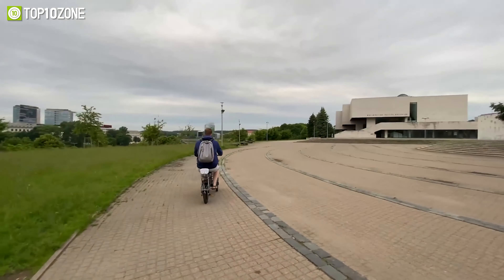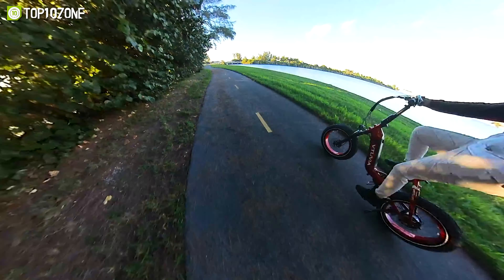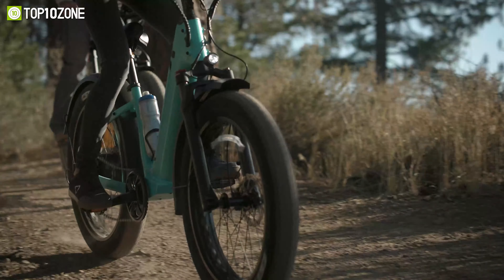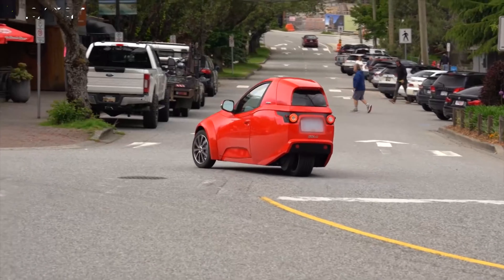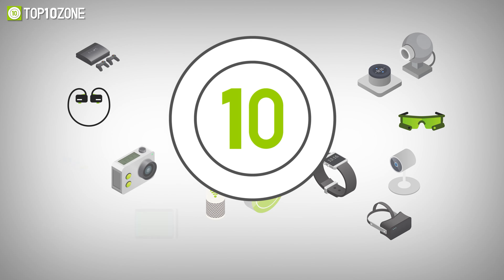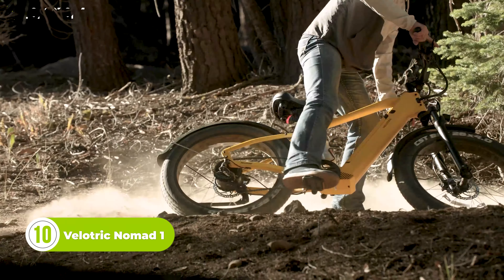Personal transportation vehicles are popular for their compact size and ease of use. Regardless of whether you are a casual rider or a daily commuter, owning one of them will escalate your driving experience. Today we will show you the top 10 insane personal transportation vehicles.